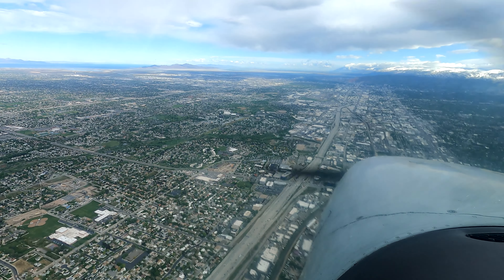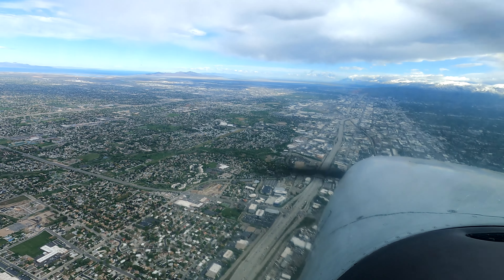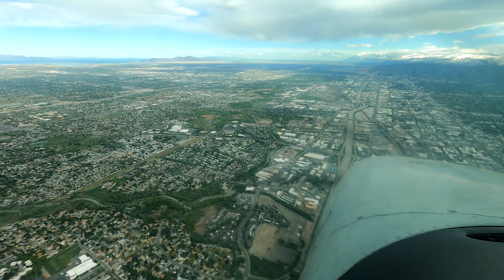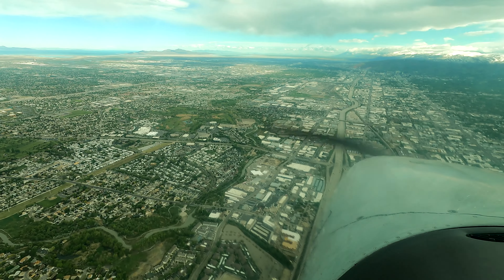N331BG, contact over Plano Mountain, Salt Lake sector 3020, and say your altitude and where you're headed. 71R, contact Tower 120.2. Readback: 120.2, 2871R.